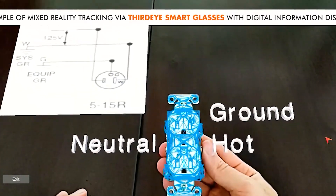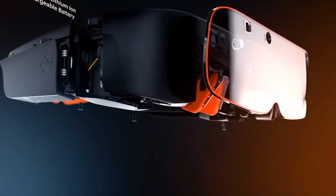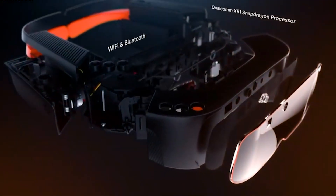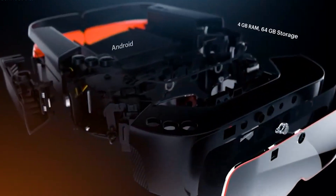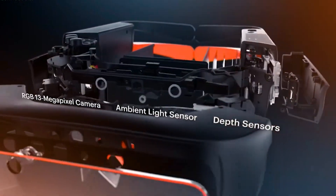The glasses are equipped with a 13-megapixel camera and a built-in microphone, making them an excellent tool for recording and sharing design ideas. The glasses also come with a touchpad on the side, which makes it easy to navigate the interface.